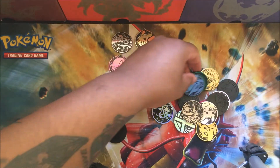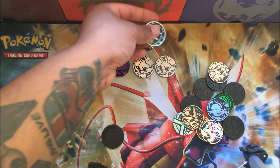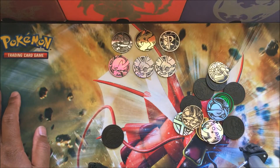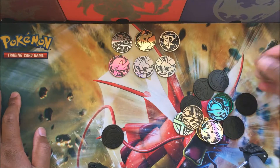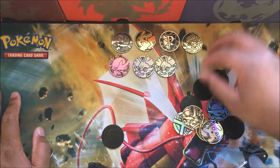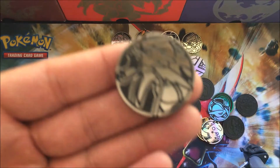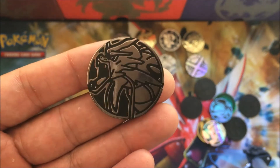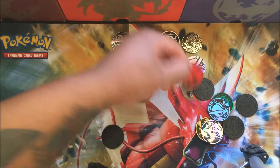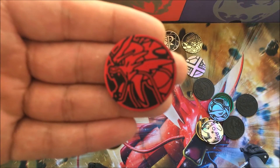We've got Fennekin, a couple of random coins - there's another Fennekin and some random coins. Correct me in the comments but I want to say that's a Team Plasma coin. Groudon up here - I really like Groudon, probably one of my favorite ground type Pokemon. There's the cool Decidueye coin that came in the box, really like that one a lot. Gyarados - another all-time favorite - pretty mean looking. And looks like we got the shiny Gyarados.